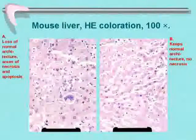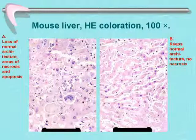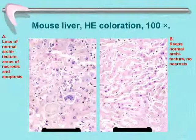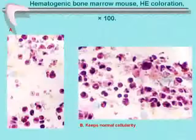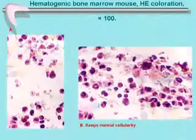Looking at the liver: in the normal-water control group, we saw loss of normal architecture, areas of necrosis and apoptosis, and shrinking cells — not a normal liver at all. In the DDW-treated group B, the normal architecture was preserved, with visible central lobular capillaries and significantly less necrosis. In the hematogenic bone marrow, we observed loss of cellularity in controls, while bone marrow blood cell precursors were preserved in the DDW-treated group.